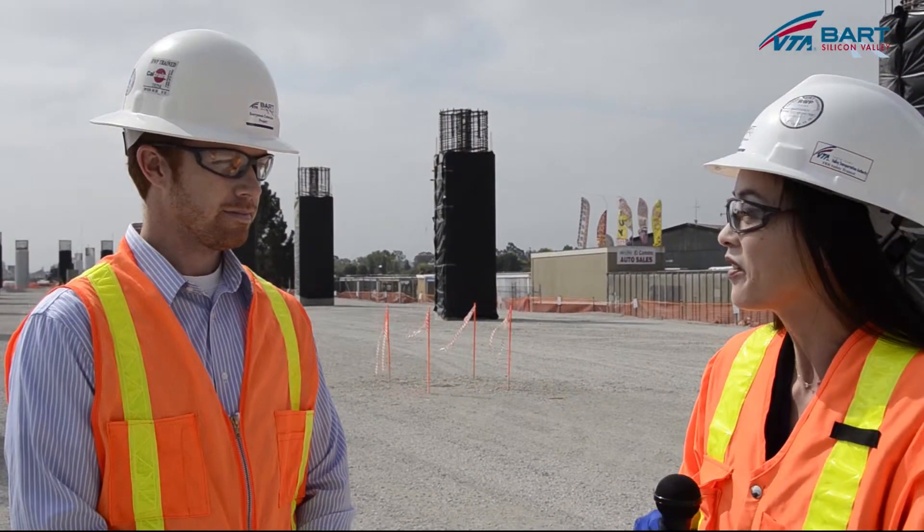Hi, I'm Lynn Hong, and we're here at the site of the future Berryessa BART station to check out construction progress to date. With me is Community Outreach Supervisor Brent Purse to share with us some of the construction work that has occurred. Brent, thanks for joining us.